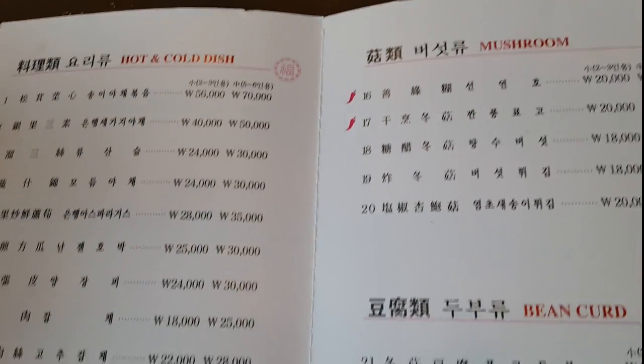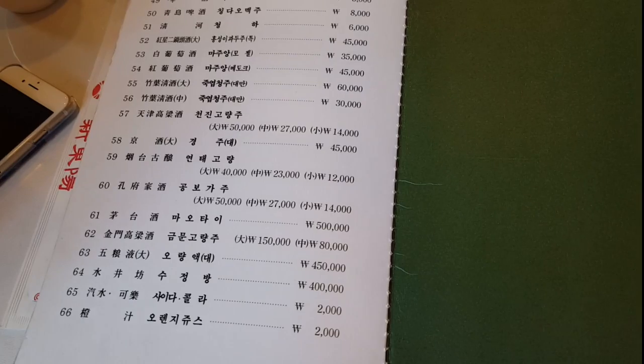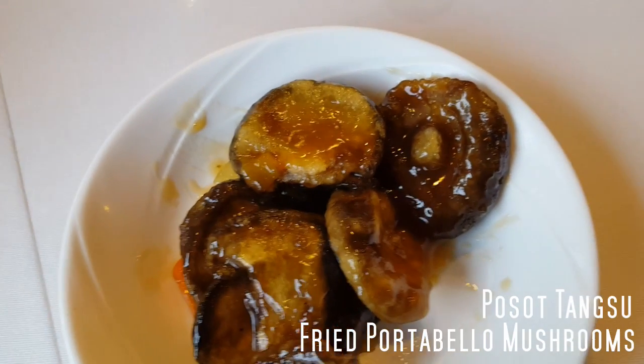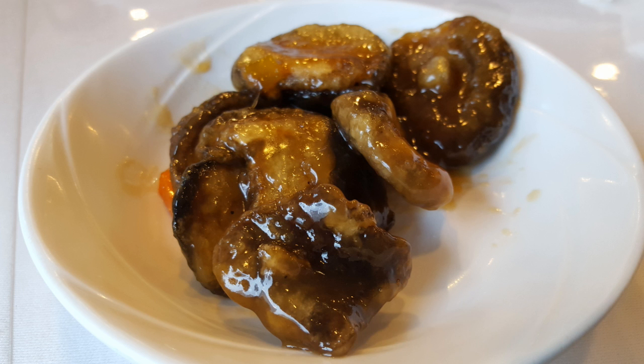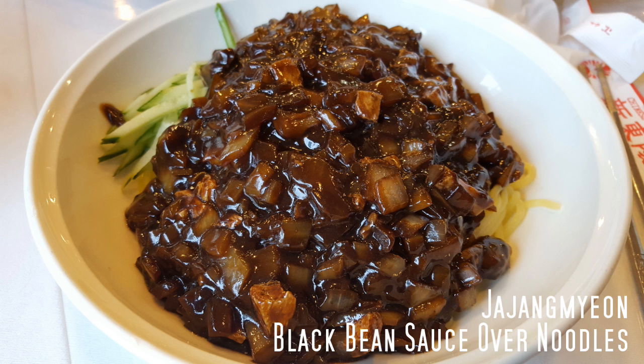To get there, take either line 5, the purple line, or line 9, the tan line, to Yoido station. Go to exit 5, make an immediate right turn towards the building entrance and enter. Then turn right and go down the hall.